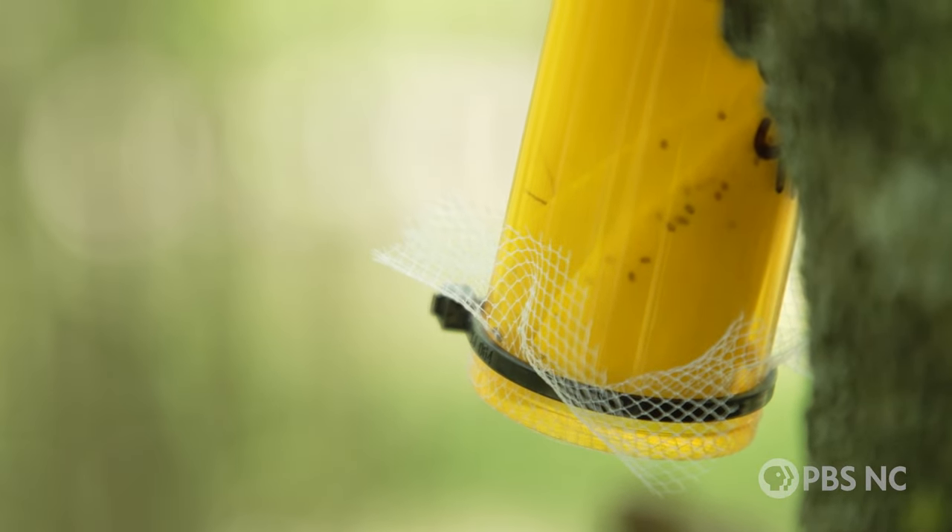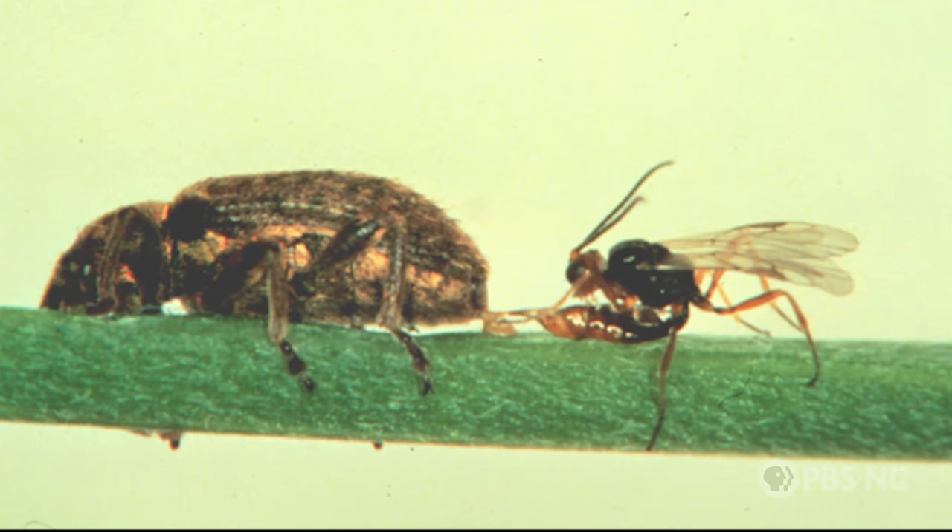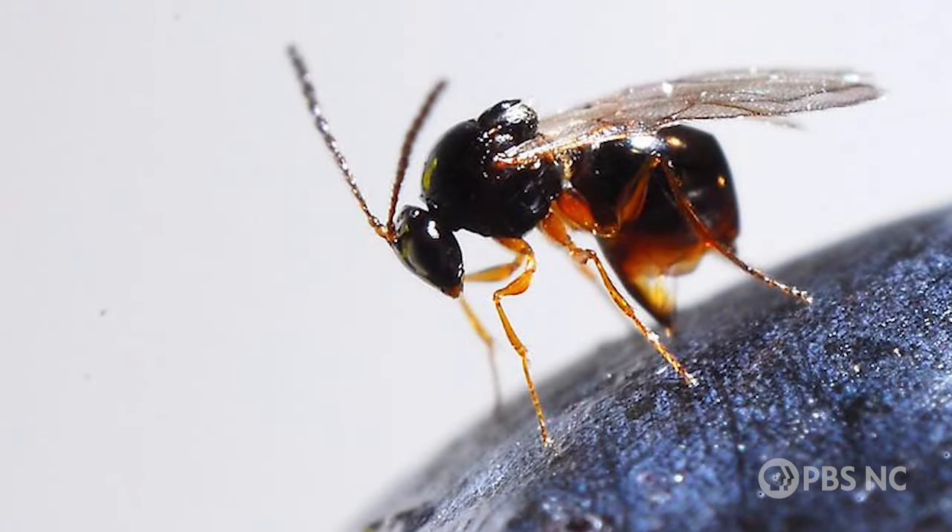We've used this method many times before — lady beetles to eat citrus pests, wasps to eat alfalfa weevils, another wasp to kill mango-eating fruit flies.